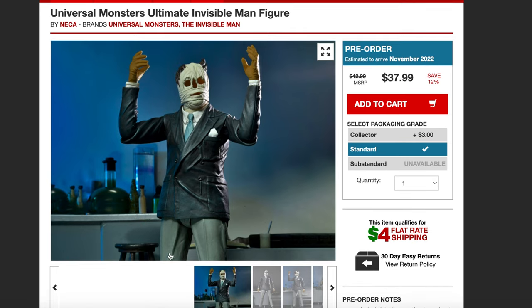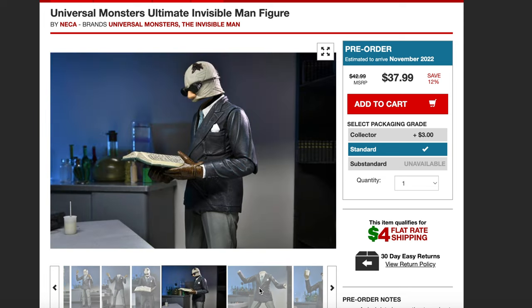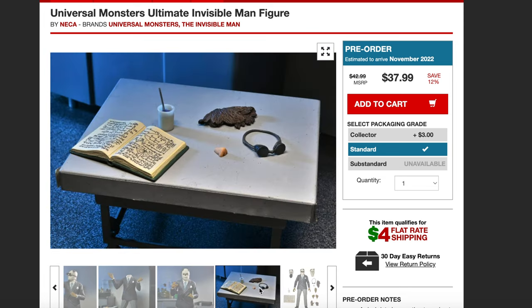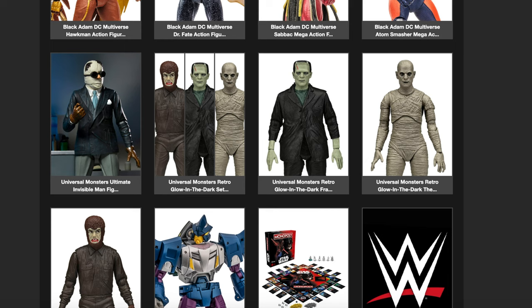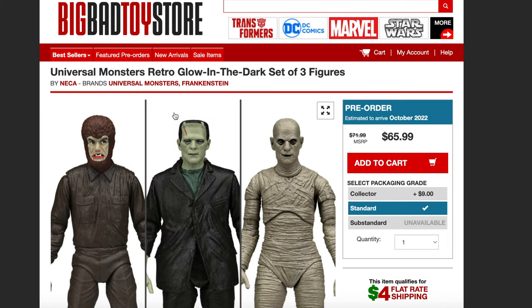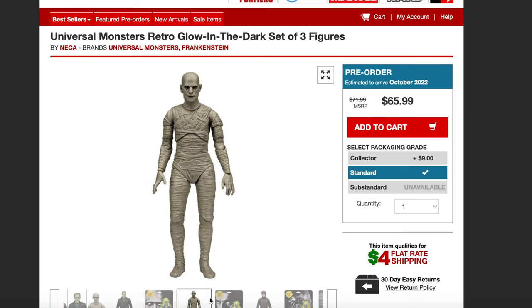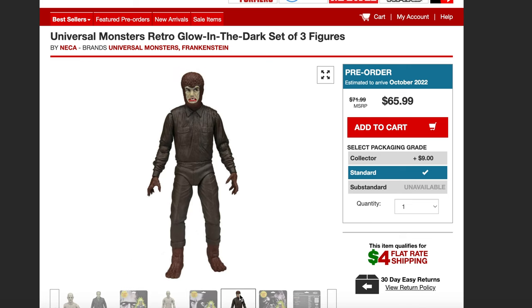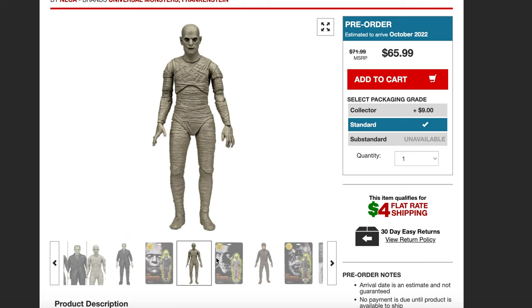Down here at the bottom we also have some of the new Universal Monsters by NECA — we got the Invisible Man, which was just announced. This is one I'm really hyped for. Look at all the accessories he comes with, and it's scheduled to drop in November. Another cool one is the Universal Monsters retro glow-in-the-dark set of three figures, dropping in October. It's basically a homage to the old school vintage Universal Monster figures with really nice cards and bubble packaging.